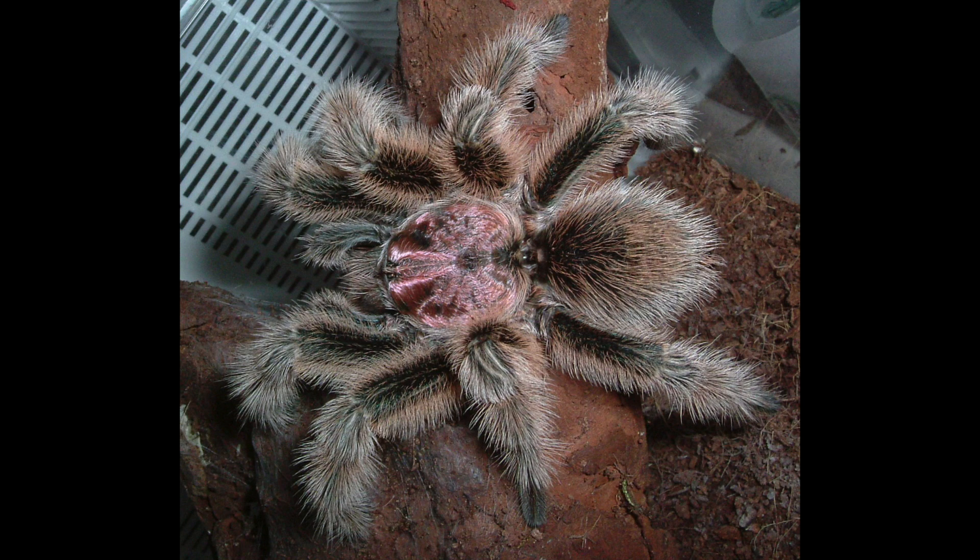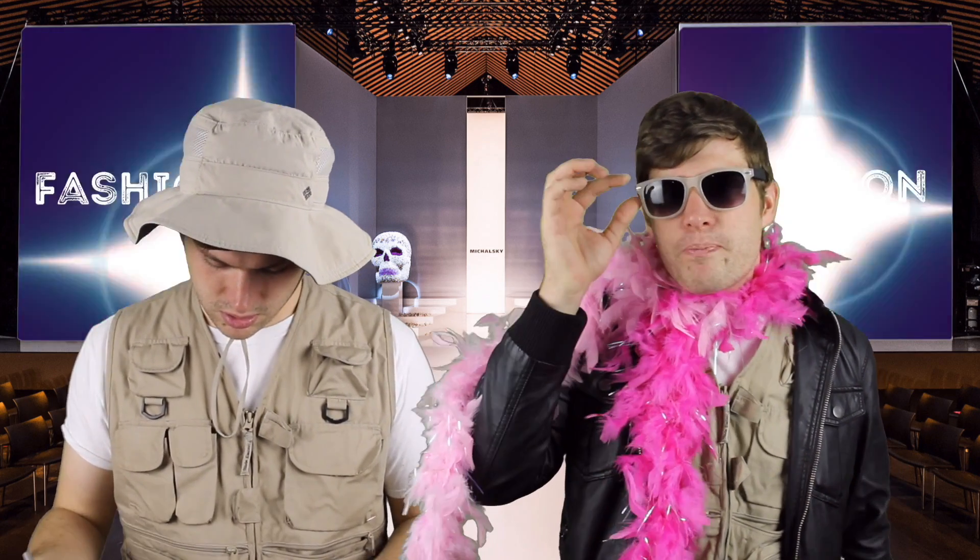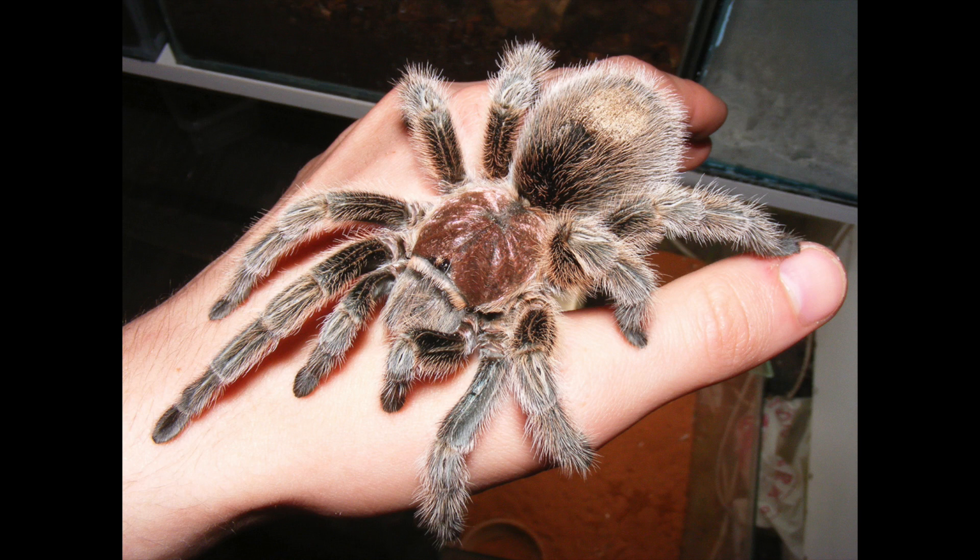Some people think that the tarantula is one of the grossest animals on planet Earth. But let me tell you something — tarantulas are beautiful. B-E-A, beautiful. And today I want to give some of them their due with a fashion show! First up: the Chilean Rose-Hair Tarantula. Often called 'Rosy' by arachnid enthusiasts, this Chilean spider is rich brown in color with pink-tinged hairs. They can even grow to about 5 inches long.